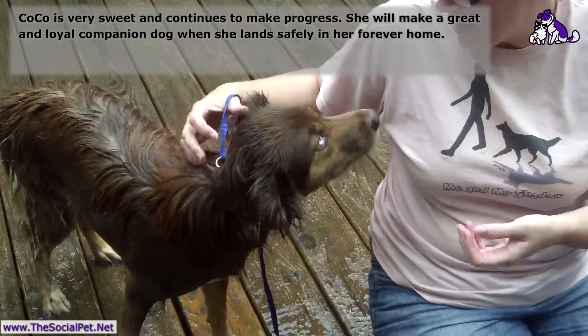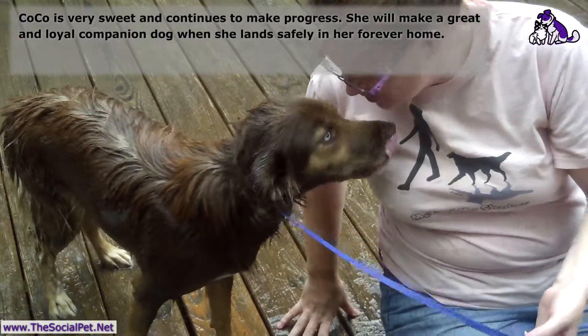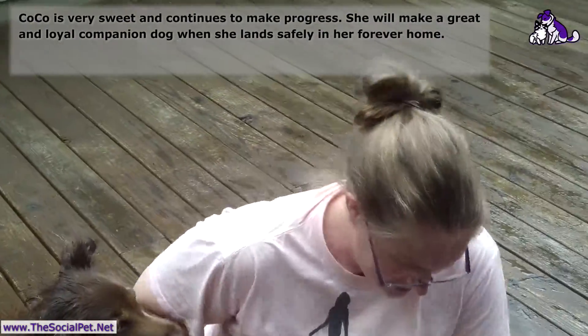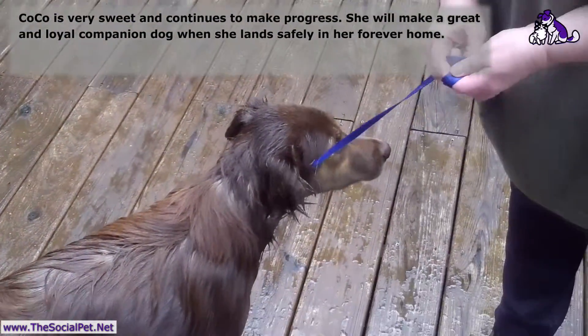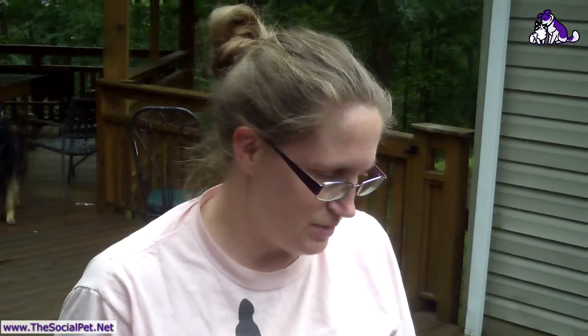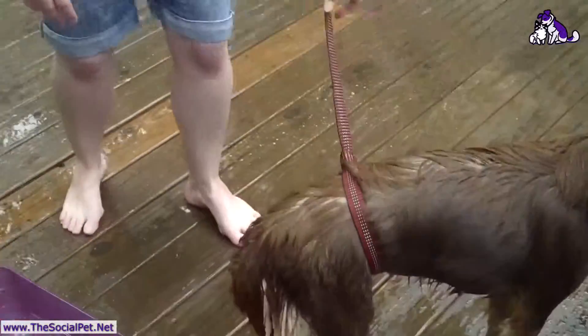I do not recommend putting your face near a dog you don't know how they're going to react to you. She's just been with us long enough for me to say I know you love me and you know I love you too. I put another lead on Coco's behind — I rinsed her front mostly — so that way she can't throw herself and get away. I don't want this to be a 'I fight, I get my way' kind of reinforcement thing for her.